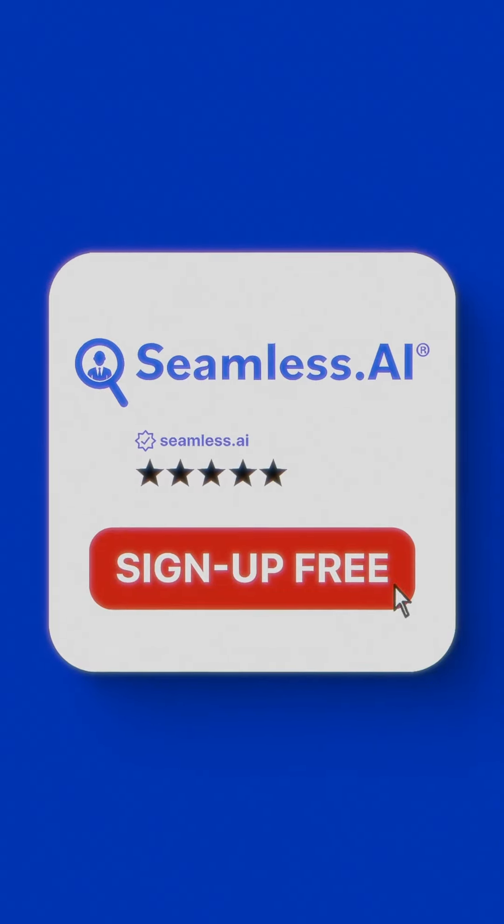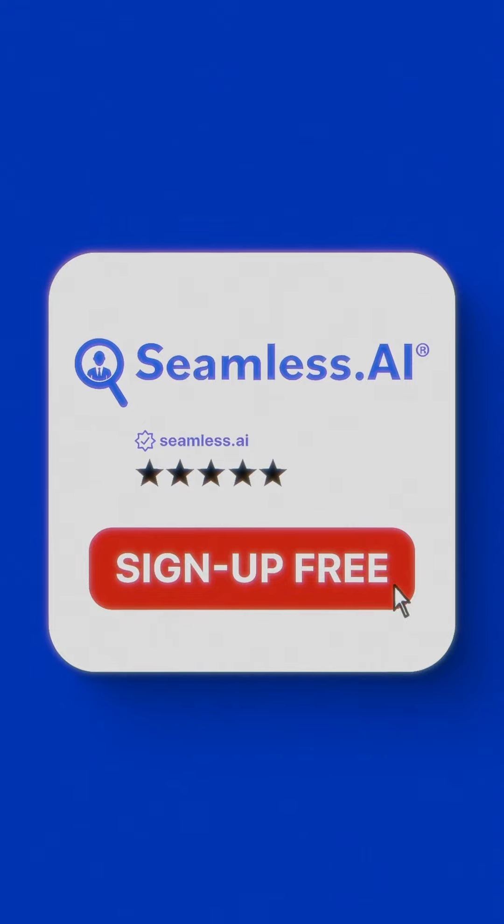Ready to get rid of data decay forever? Sign up for Seamless AI today and take your lead generation game to the next level.